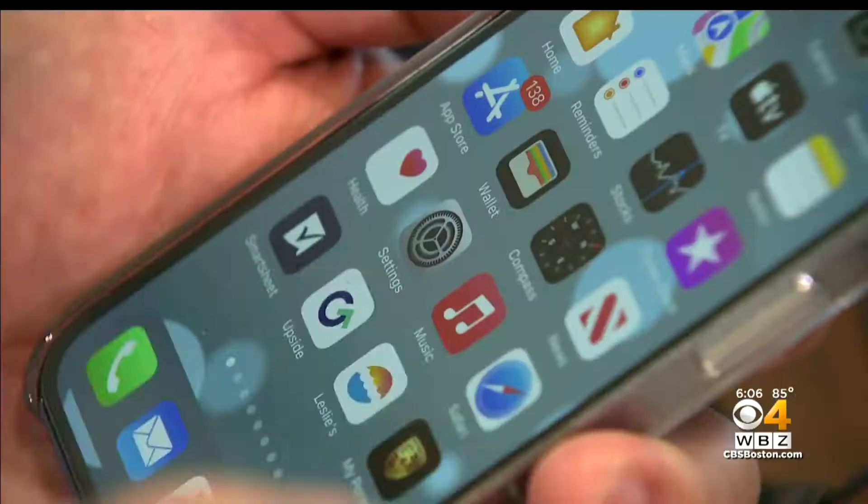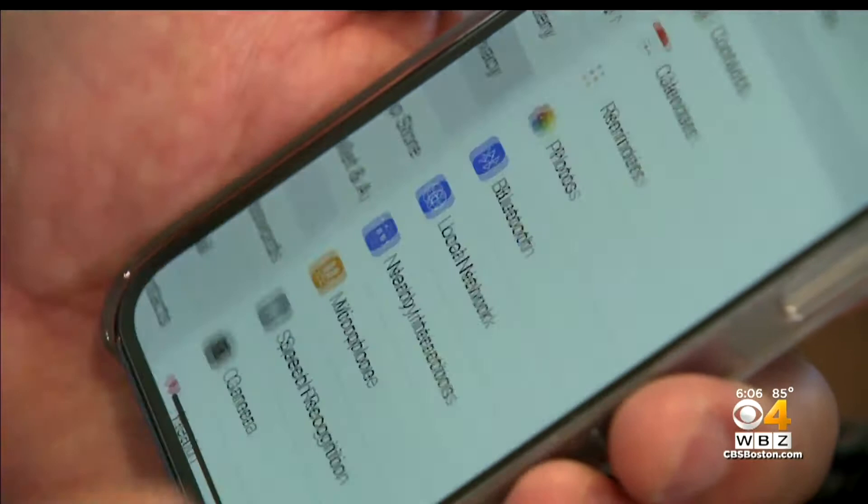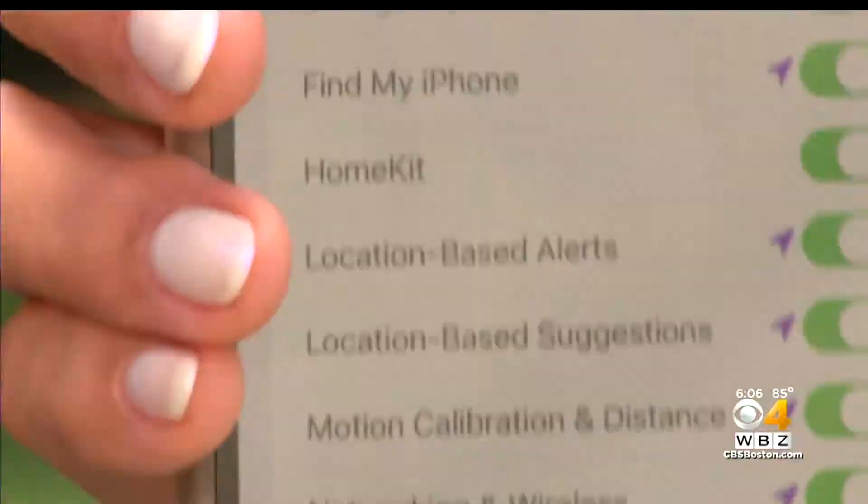'Young and single, living in the city — I don't want creepy people I don't know knowing where I am.' Turning it off is easy: go to Settings, then Privacy and Location Services. You can turn them off for certain apps or completely.